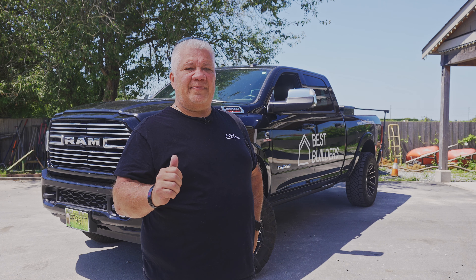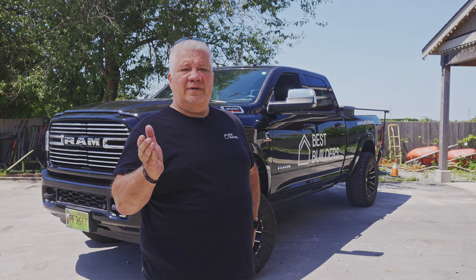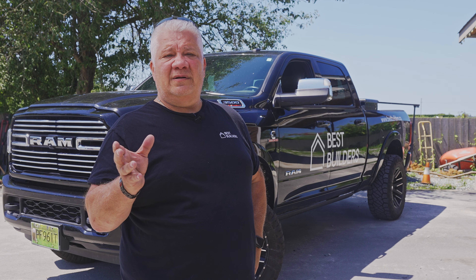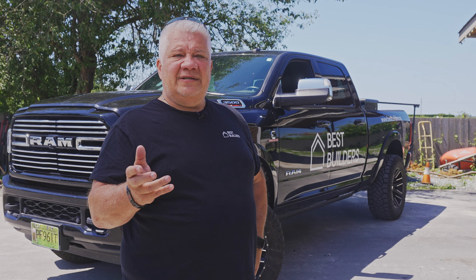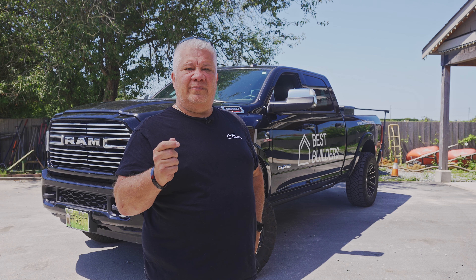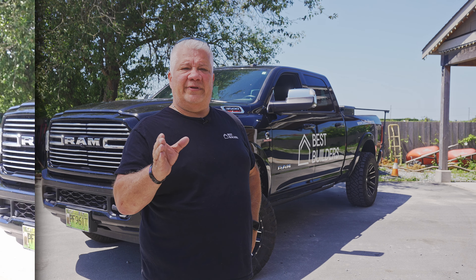Flynn and I are back for another exciting episode of Built-In, and today we're going to meet with Murray Frank, a very good buddy of mine at Building It Right, to learn about wall assemblies used to build a high-performance home. Walls may seem like a simple concept, but there's much more to it than meets the eye — from exterior insulation to European tilt-and-turn windows and doors.